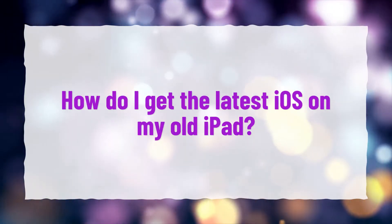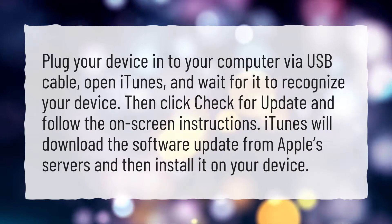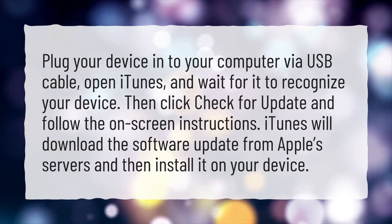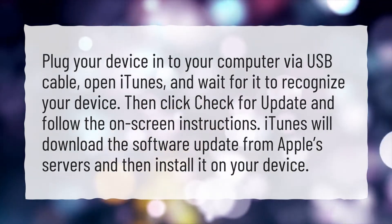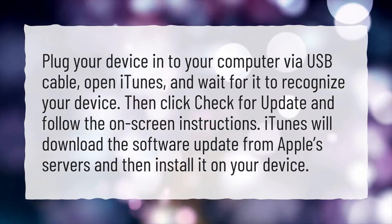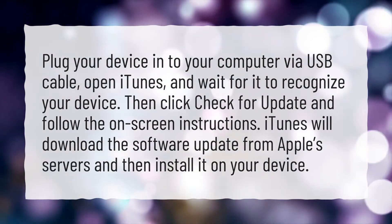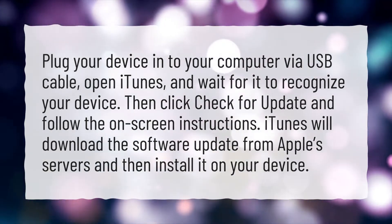How do I get the latest iOS on my old iPad? Plug your device into your computer via USB cable, open iTunes, and wait for it to recognize your device. Then click check for update and follow the on-screen instructions. iTunes will download the software update from Apple's servers and then install it on your device.